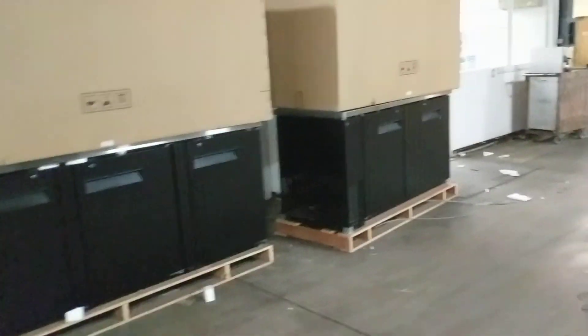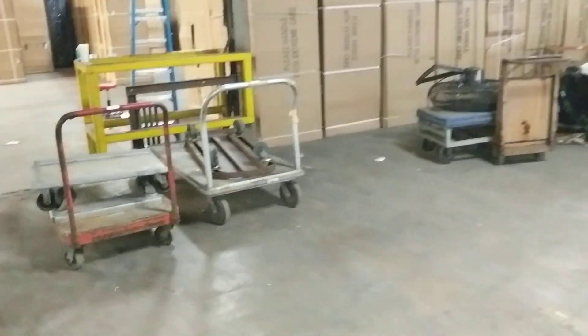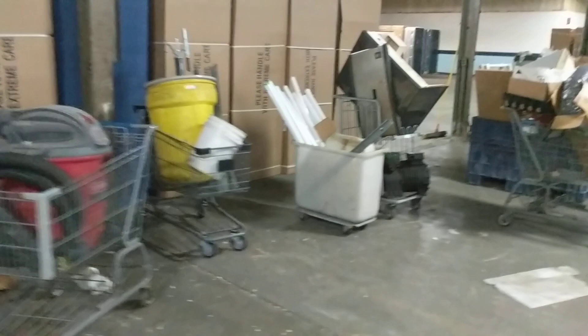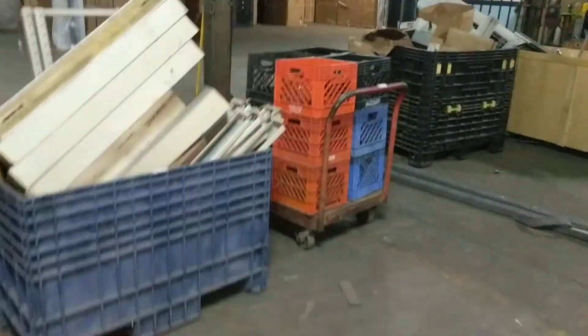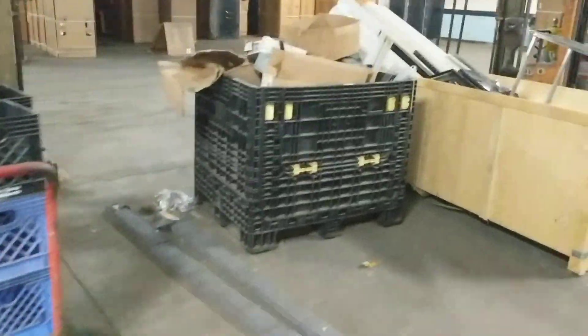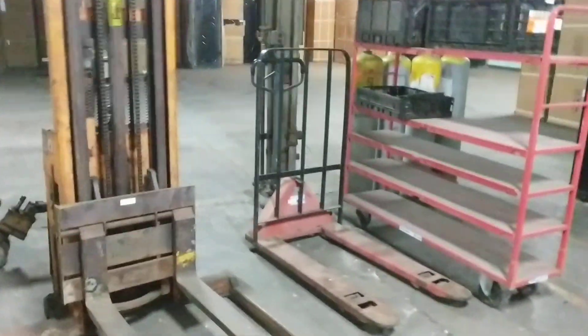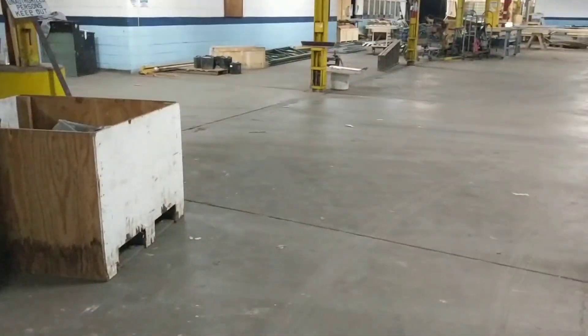If you bought some of this stuff and left it here from the last auction, you can redeem it, but I'm not guaranteeing any of that stuff — it's got to be removed out of here at my convenience. All this stuff is miscellaneous scrap: there's a Big Joe pallet jack, a three-tier cart, a two-door freezer, and another bin with some stuff.